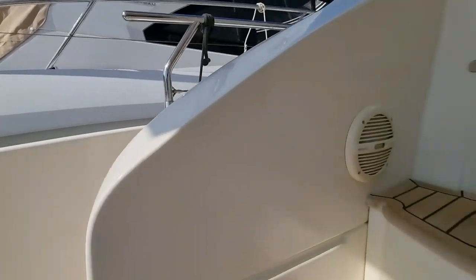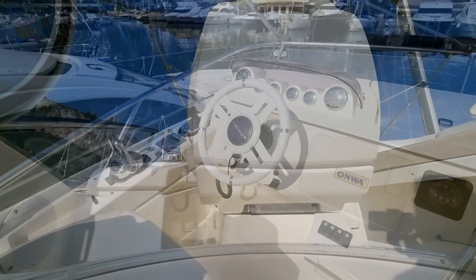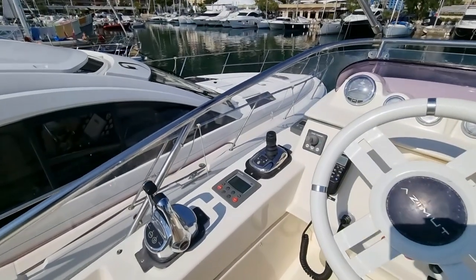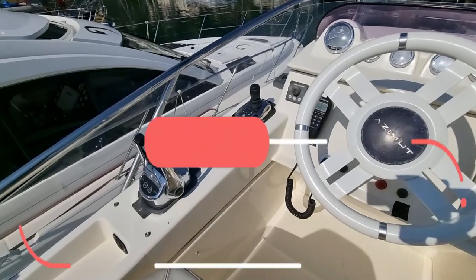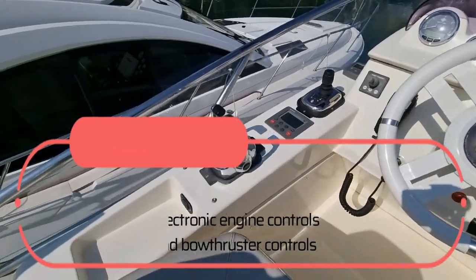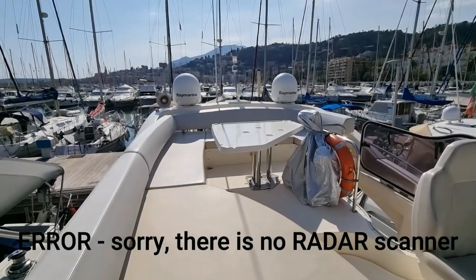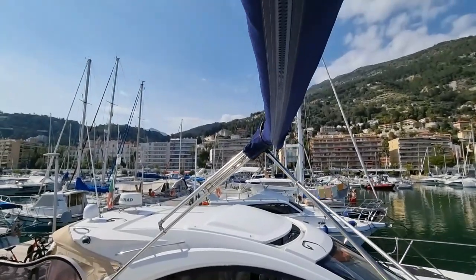Through the teak-covered cockpit and up the teak-covered steps onto the flybridge. Here's the helm station — just to the left of the wheel is the single lever control, which is linked to the bow thruster and also to the engine controls, giving you joystick control for very easy maneuvering — great if you're short-handed. One of the Raymarine domes contains a radar scanner, and there's quite a substantial bimini up here too.